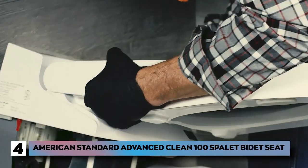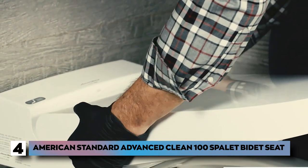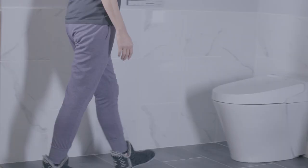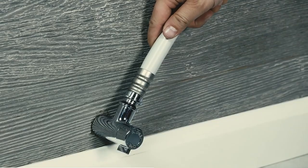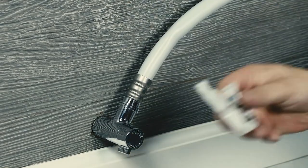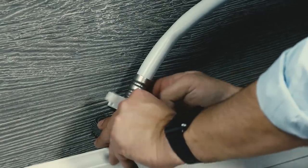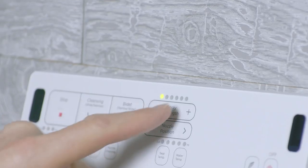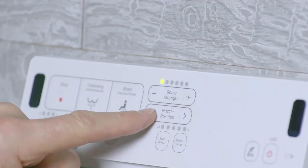Number 4: the American Standard Advanced Clean 100 Spa Lit Bidet Seat — the American Standard 8017A60GRC 291 Advanced Clean 100 Spa Lit Bidet Seat. You will get all the attachments and instructions necessary for the product's installation. As common with all bidet seats, you'll need to have an electrical outlet pre-installed in your bathroom that connects to the bidet plug. The American Standard Advanced Clean features two adjustable spray nozzles for both front and rear cleansing. The nozzle works independently to spray warm water at varying speeds depending on your taste.